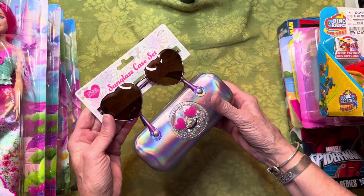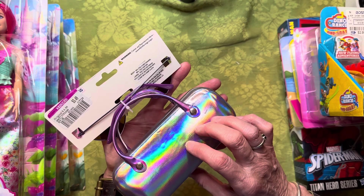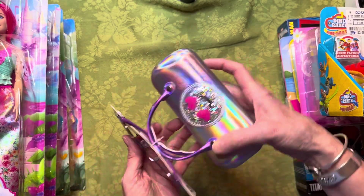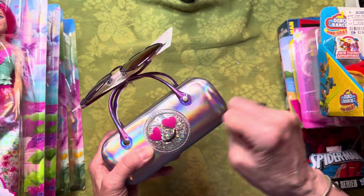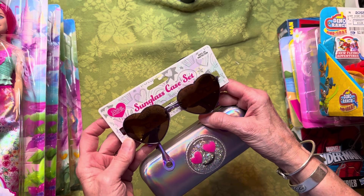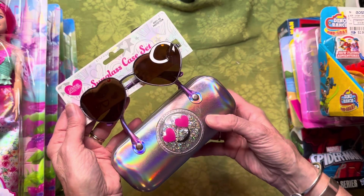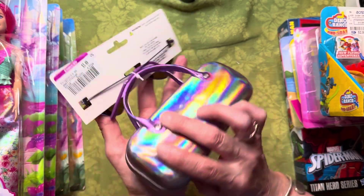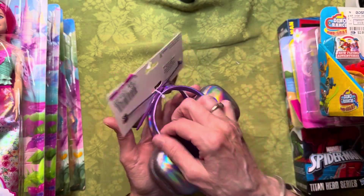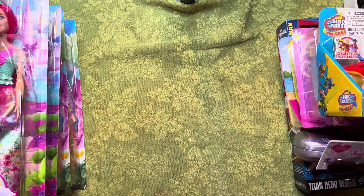I found this shortly after I got in the store — it was $3.49. I thought it was cute to go in a girl's box. You've got the little shaker on the eyeglass case; it's one of the nice sturdy hard ones, with cute little heart-shaped sunglasses and 100% UV protection. A really cute deal — cute case, cute sunglasses — and not a bad price. It's very sturdy, so I was pleased to find it.